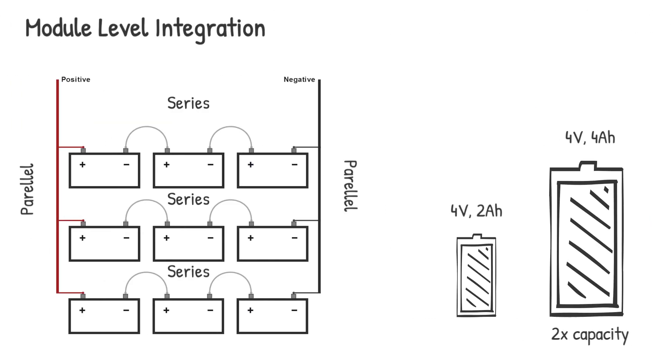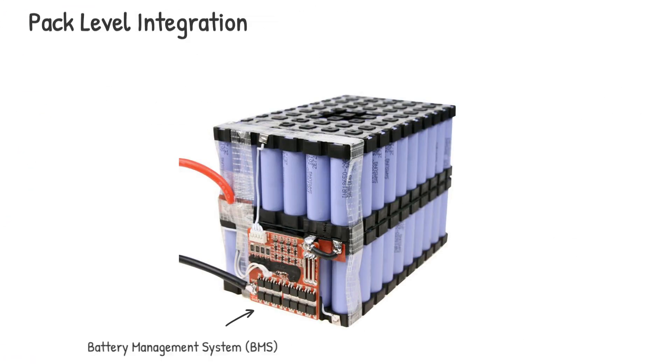At the module level, a collection of cells is placed in both series or parallel and sized accordingly based on the capacity, current, and voltage requirements of each application. Lastly, the modules are then grouped together to form a pack, where they are integrated together with the battery management systems. In recycling, the goal is to extract as much as possible from all three levels.